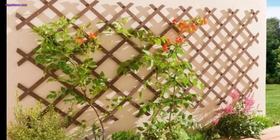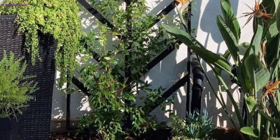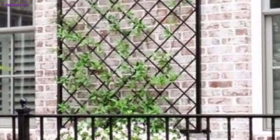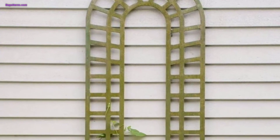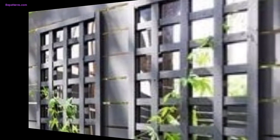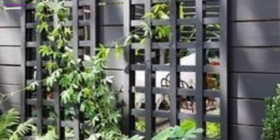One of the most natural and beautiful ways to decorate a garden trellis is by training climbing plants to grow on it. Roses, climbing jasmine, and morning glories are some popular choices. The colorful blooms and lush green foliage will add life and vibrancy to the trellis.